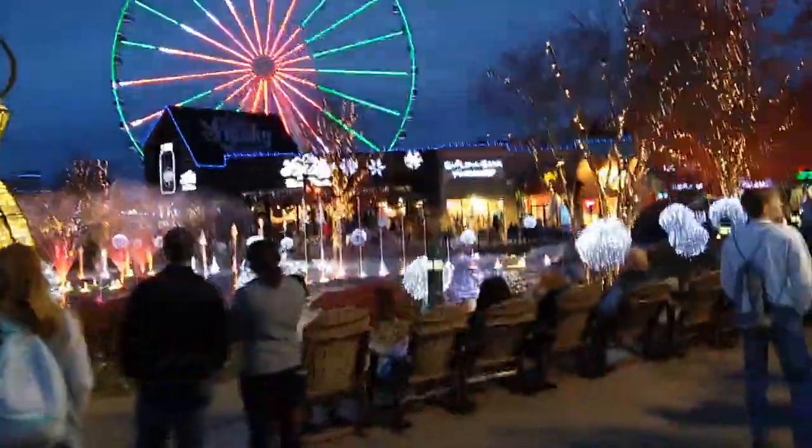Christmas at The Island — I guarantee all these people are probably waiting to get into Paula Deen's, because we had to wait over an hour to get in back in February, so Black Friday must be crazy. We love The Island — very Christmasy, definitely the place you want to go.